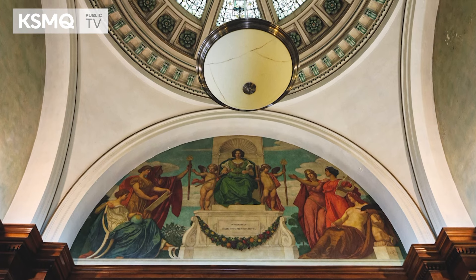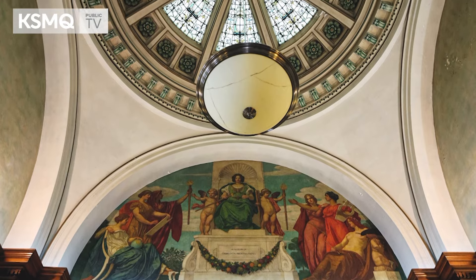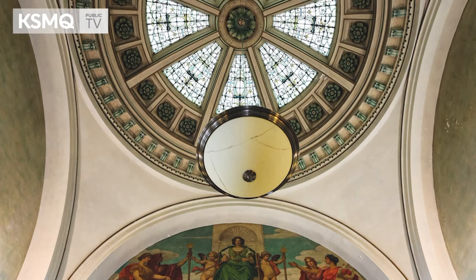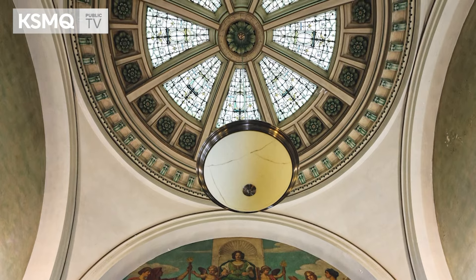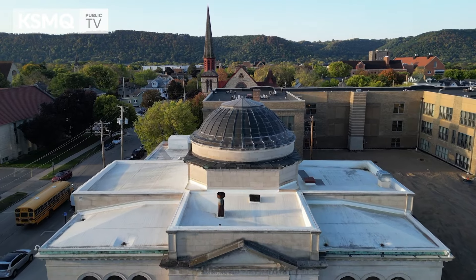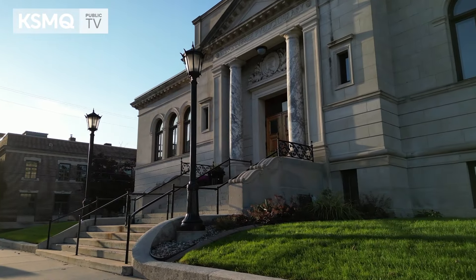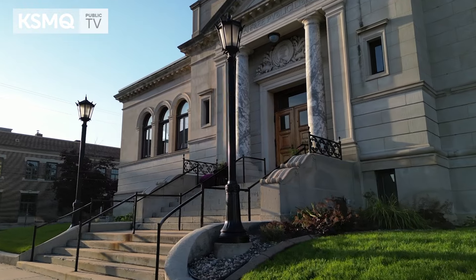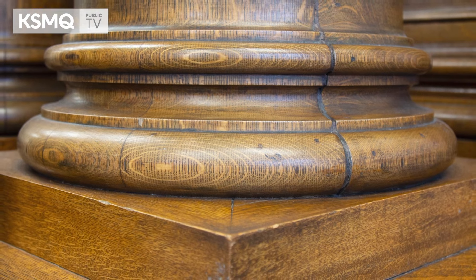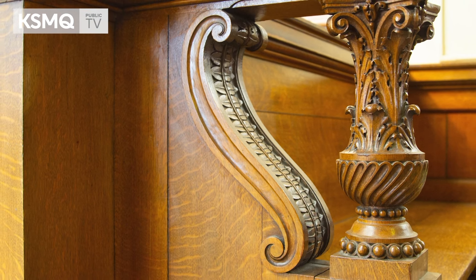The mural and dome are unique to our building, being the oldest library in the state still operating in its original space. The stacks are unique. The dome is a nice unique feature. The grand marble staircase in the original entrance and the limestone the building is made of, as opposed to brick — no expense was spared when Mr. Laird chose the finishes for this building.